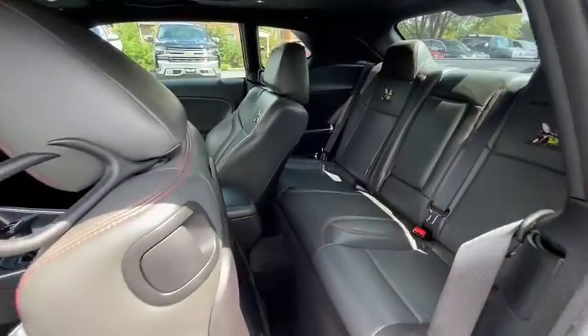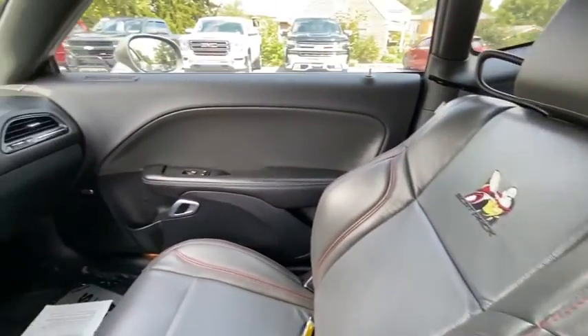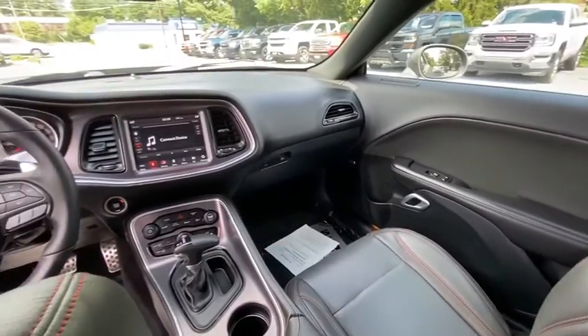Fog lights, electronic stability control, overhead console, brake assist, tachometer, Sirius satellite radio, panic alarm.